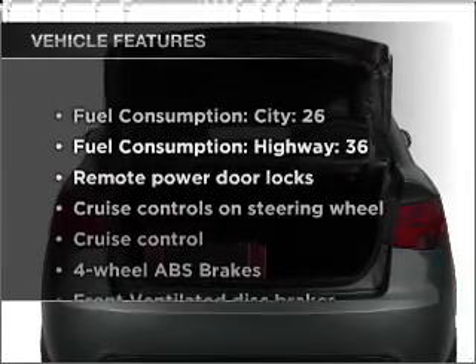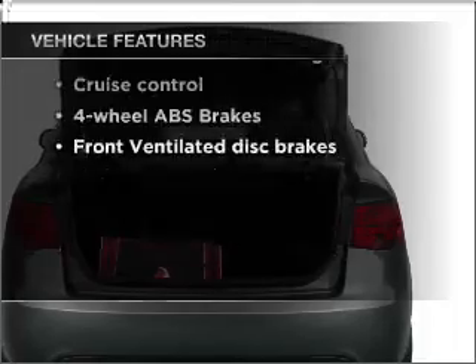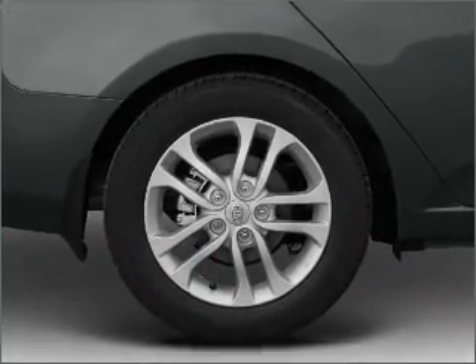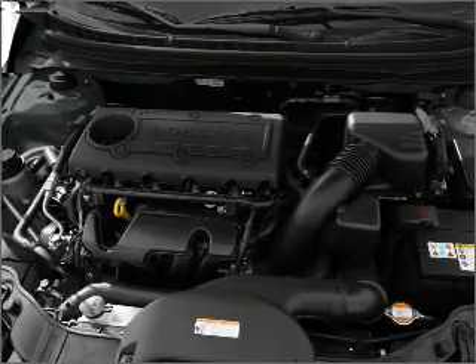And with these notable features, you won't want to miss out on the opportunity to own this amazing vehicle. Air conditioning, power door locks, power windows, power steering, cruise control, power mirrors, an alarm system, an AM-FM stereo with a CD player, an adjustable tilt steering wheel.